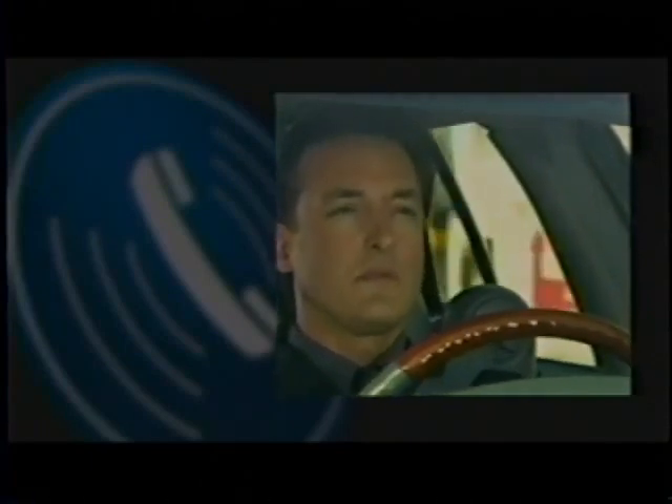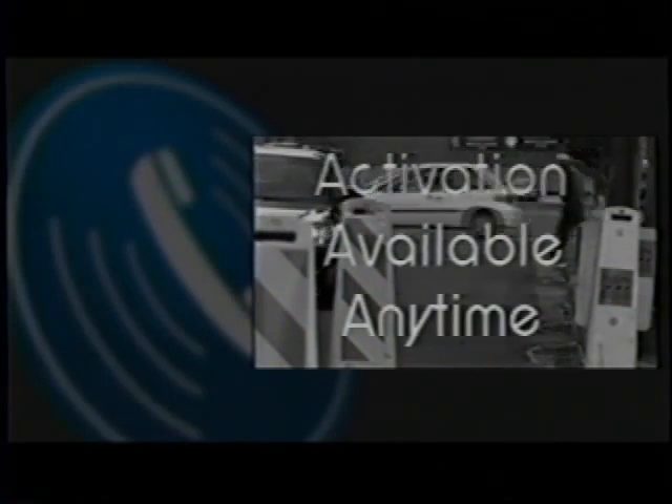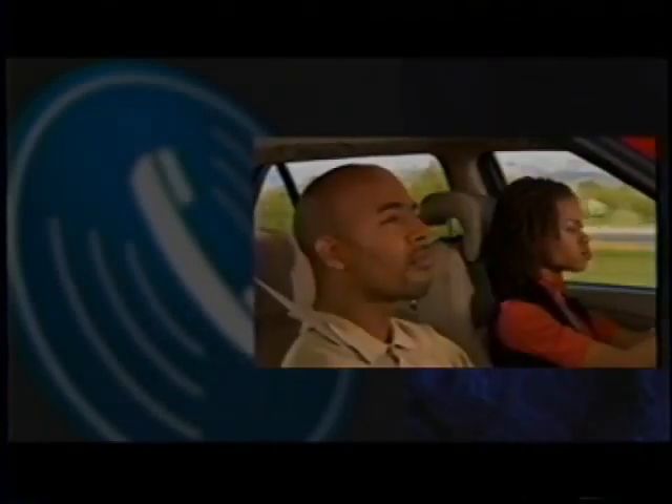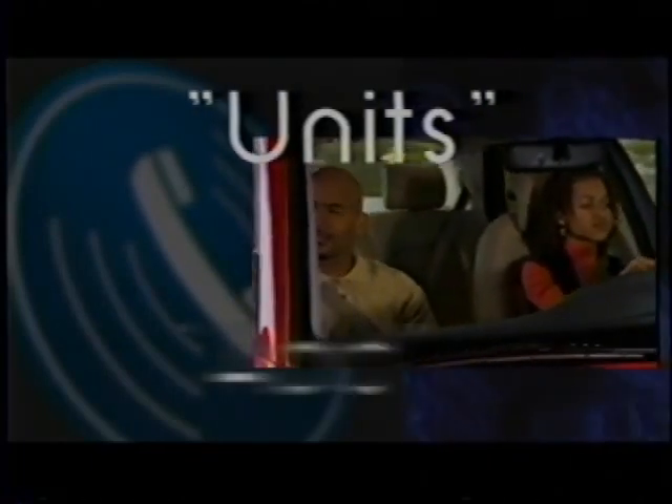Voice-activated technology allows users to store numbers in memory or enter phone numbers on the fly, while keeping hands on the wheel and eyes on the road. Personal Calling can be activated at any time during the ownership experience on any vehicle that offers OnStar as a standard factory installed feature. Air time minutes are available in varying calling bundles to suit a wide range of needs. It's easy to replenish air time minutes even while driving — just push the white OnStar button and say two simple commands: 'Units,' then 'Add.'